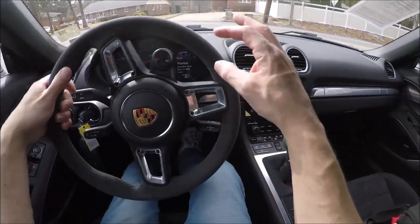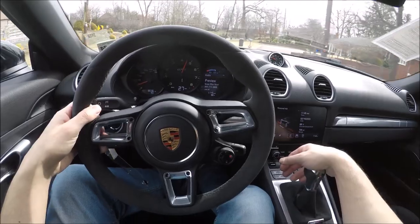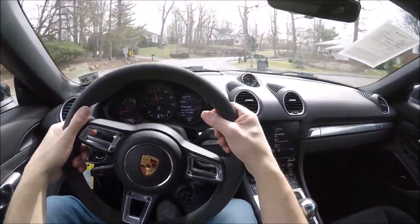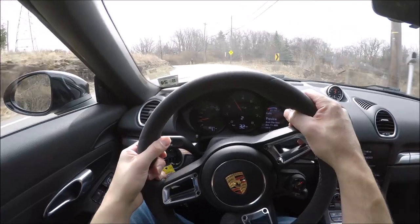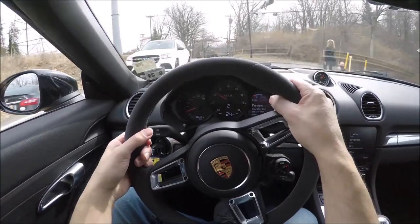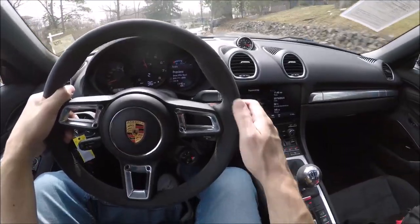Now let's take her for a spin. I'm going to put it in sport mode — as you can see, it just got louder. That automatically puts the sport exhaust on. We'll leave the suspension in comfort mode. Wow, it's just so nimble.